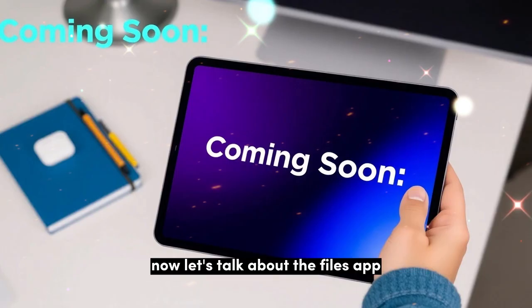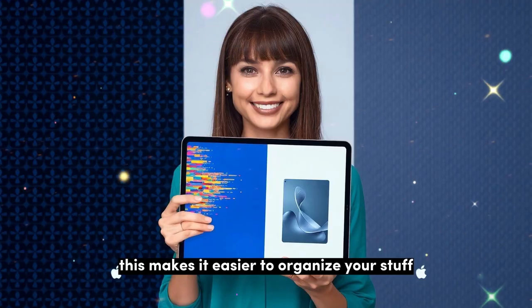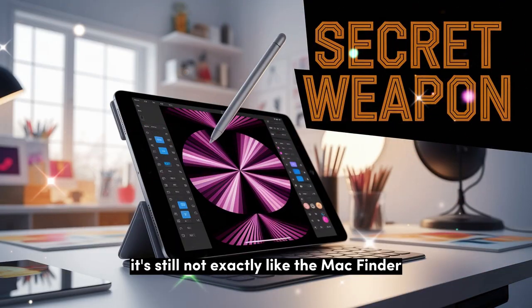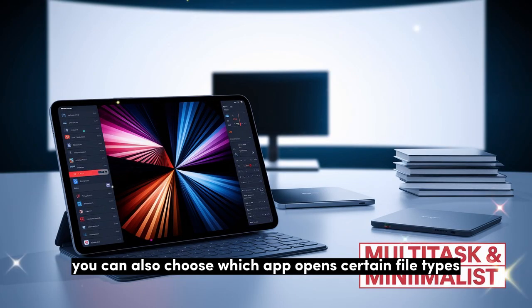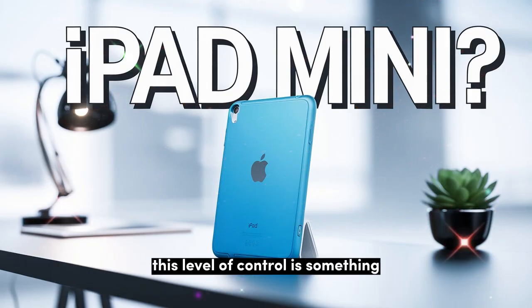Now let's talk about the Files app — it's been improved a lot. You can now color-code folders and even add emojis to them, making it easier to organize your stuff. You also get a new list view, resizable columns, and collapsible folders. It's still not exactly like the Mac Finder, but it's getting close. You can also choose which app opens certain file types — for example, you can tell your iPad to always open audio files in a specific music app. This level of control is something users have wanted for a long time.